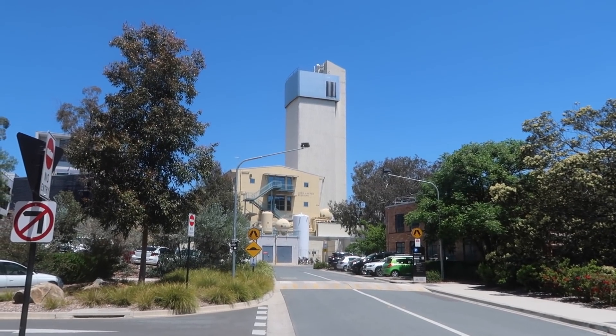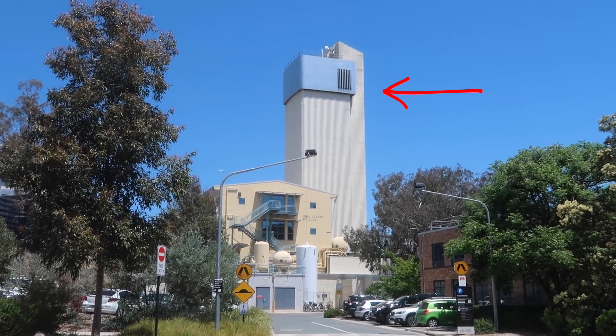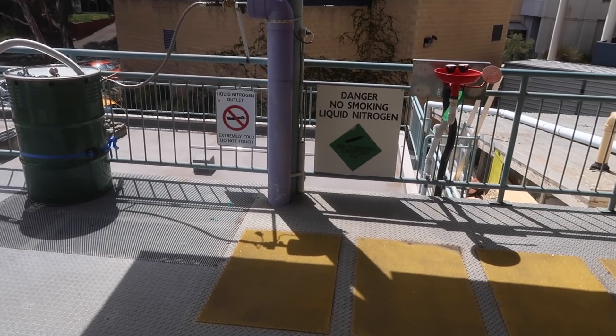First stop is the physics building where my office is. This is the ion accelerator, and these are tanks of liquid nitrogen and helium which people use to cool down their experiments. This week I've been helping my supervisor put together a grant proposal for a new piece of equipment — essentially an upgrade to an existing microscope so that we can apply forces to cells and see how they respond and stiffen under that pressure as a way to protect themselves.